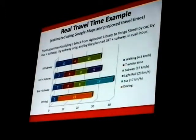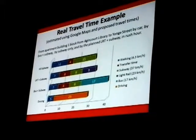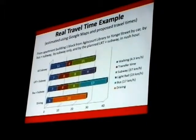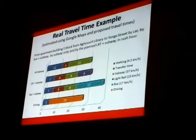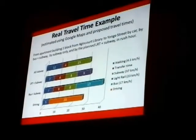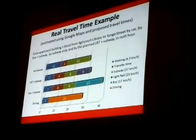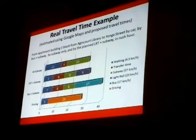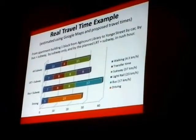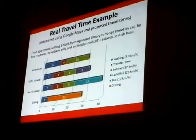Most likely — remember this is a made-up example. The red is the transfer time. That means getting out of the vehicle, if you were in a vehicle, and waiting for the next thing to show up, which might average up to 3 or 4 minutes. Google Maps uses 4 minutes for transfer time, so I decided to just use 4 minutes for everything — that way I wasn't picking one over another. And the green is the subway time.